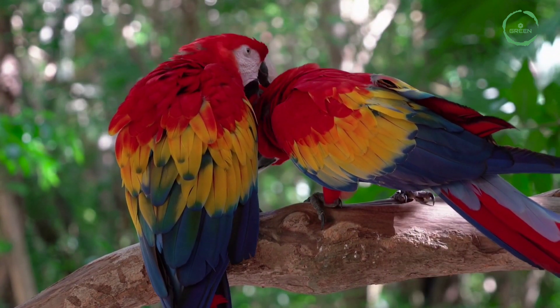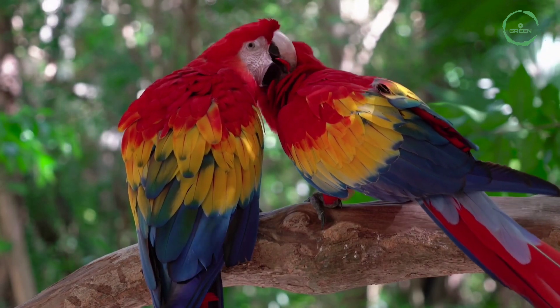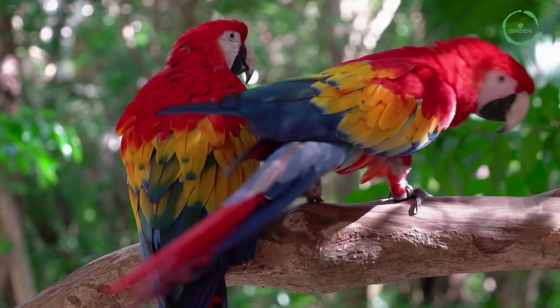It is a large red, yellow, and blue Central and South American parrot, a member of a large group of Neotropical parrots.